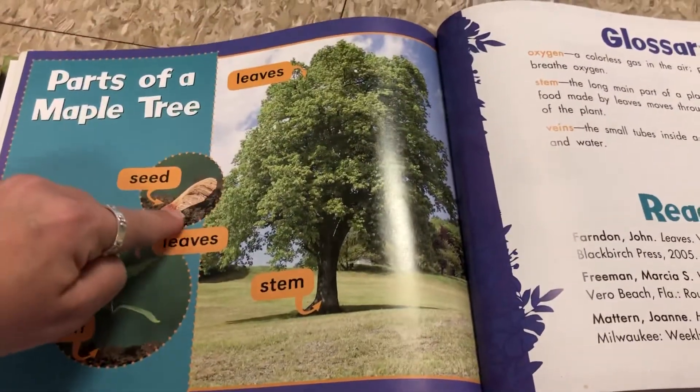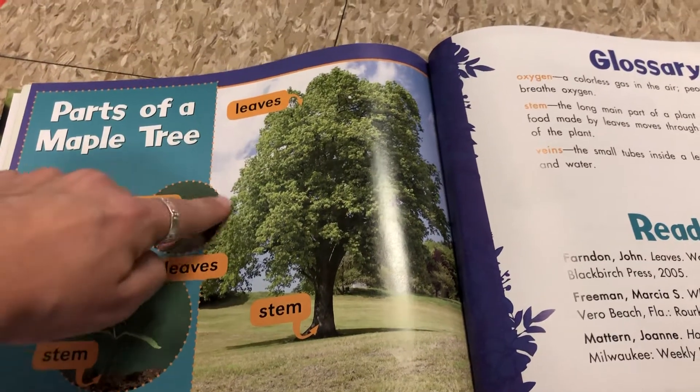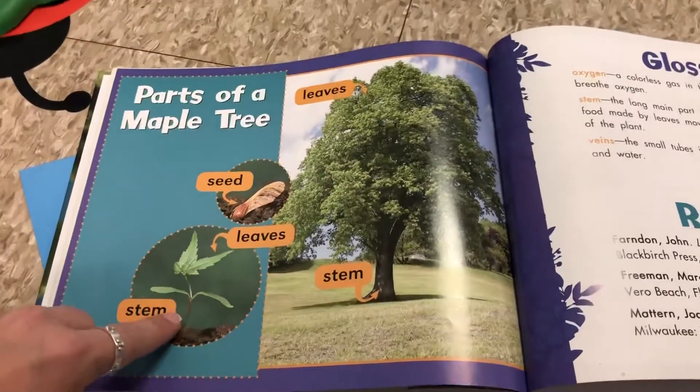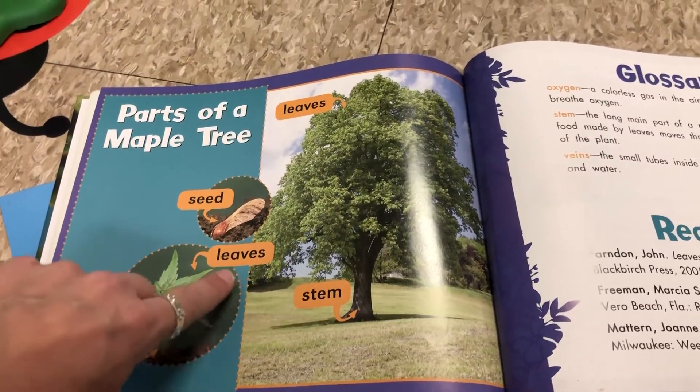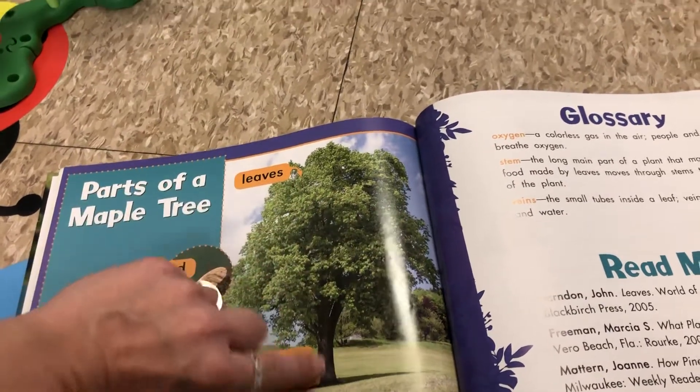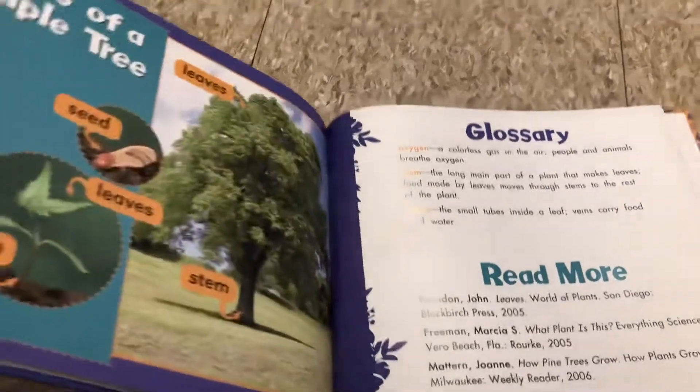Here are the parts of a maple tree. There's the maple tree leaf or seed. We used to call them helicopters — we'd throw them up and watch them fall down. And then eventually a stem starts to grow, getting bigger and bigger until it turns into a giant tree with the stem and all the beautiful leaves. That's how the parts of a plant work together.